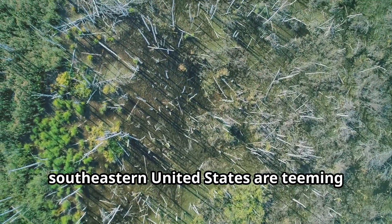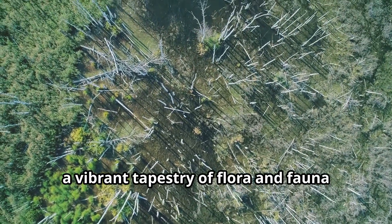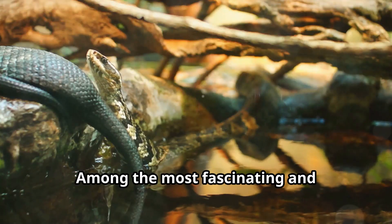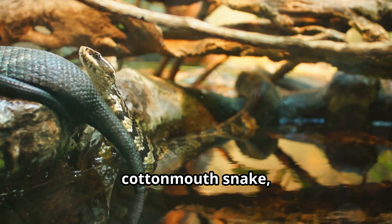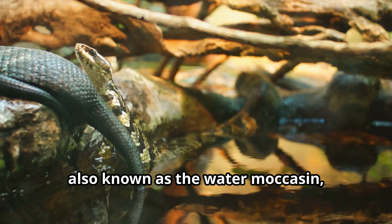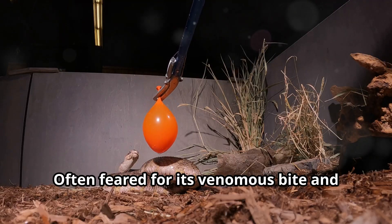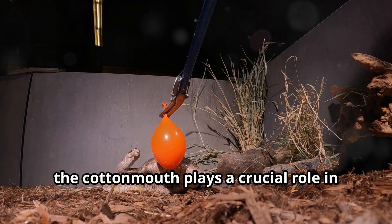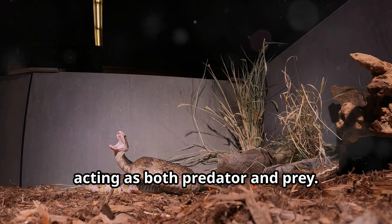The swamps and wetlands of the southeastern United States are teeming with life, a vibrant tapestry of flora and fauna that thrive in these unique environments. Among the most fascinating and misunderstood creatures found there is the cottonmouth snake, also known as the water moccasin, a name that evokes both curiosity and fear. Often feared for its venomous bite and defensive displays, the cottonmouth plays a crucial role in the delicate balance of these ecosystems, acting as both predator and prey.